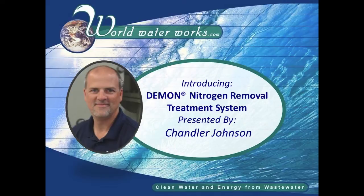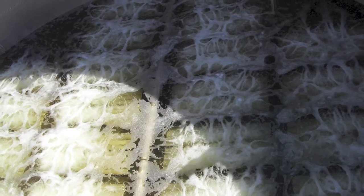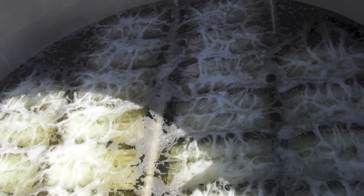Today I'm speaking with Chandler Johnson, Chief Technology Officer at World Water Works, about the DEMON treatment system for removal of nitrogen from wastewater. DEMON is an abbreviation for deammonification and is a patented biological technology that has more than eight years of full-scale experience with 35-plus installations. Chandler, please tell us what makes DEMON so revolutionary.